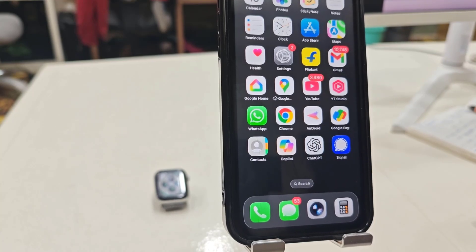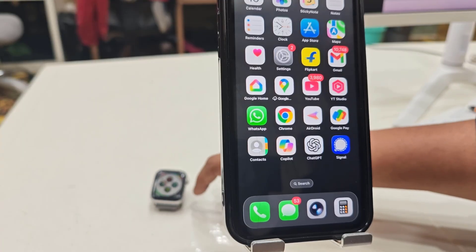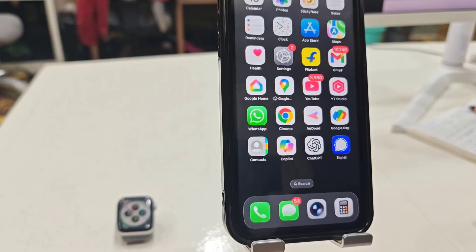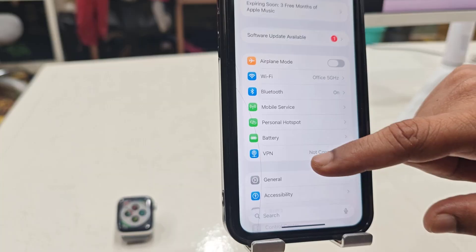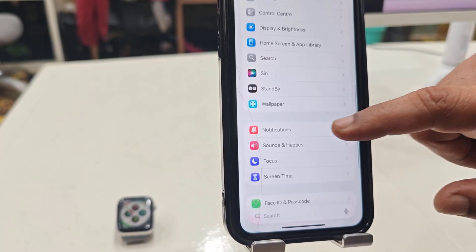Hello guys, welcome back again. I am MJ. In this video I'll show you how to fix Apple Watch not getting notifications, or notifications not showing on your Apple Watch. The first thing we need to check is in your iPhone — open Settings and go to Notifications.